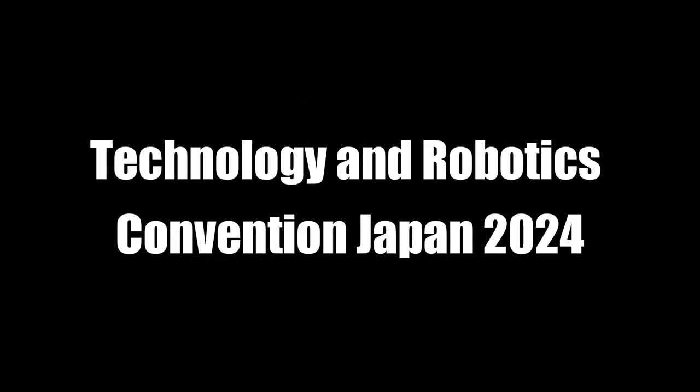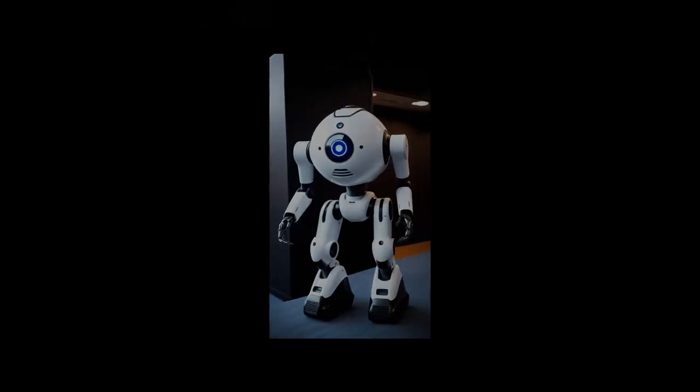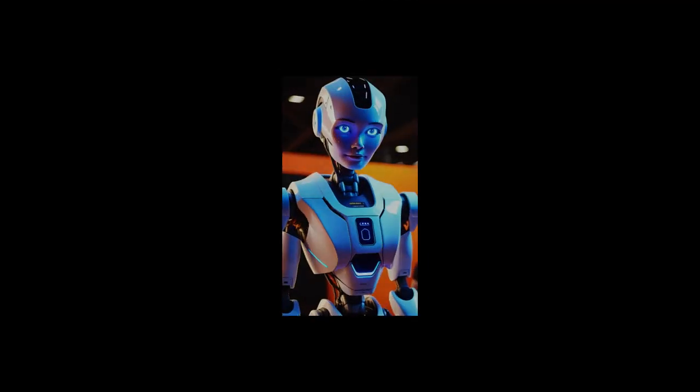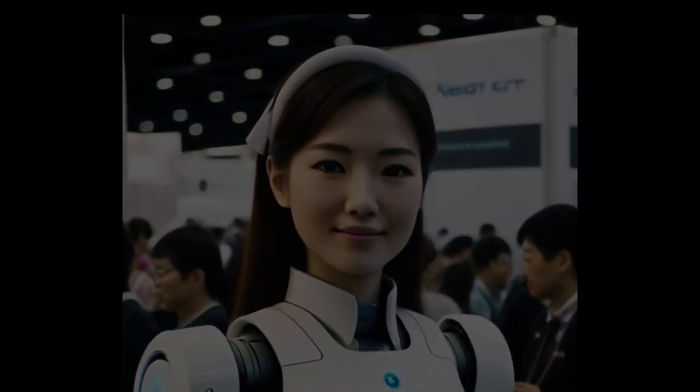In February of 2024, the robotics conference in Japan had some amazing new technology to unveil. But perhaps the most interesting were some of the latest robot technologies for home use. Some were great, and some were ridiculous. Let's have a look at the 10 most bizarre robots at the conference.